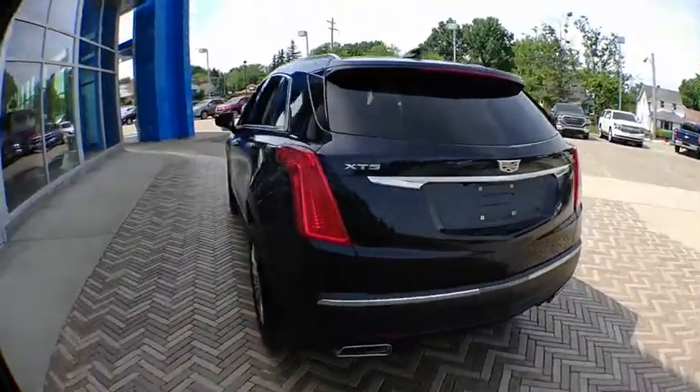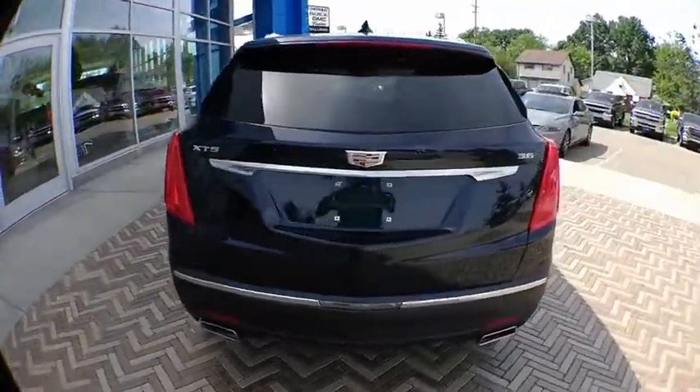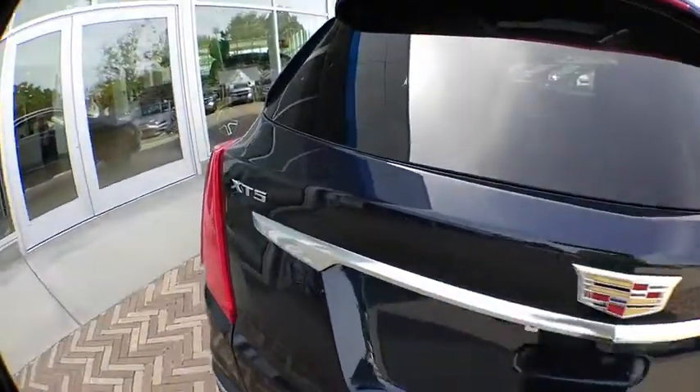Power windows, trip computer, compass. Is love at first sight really possible? Let us know when you stop in.